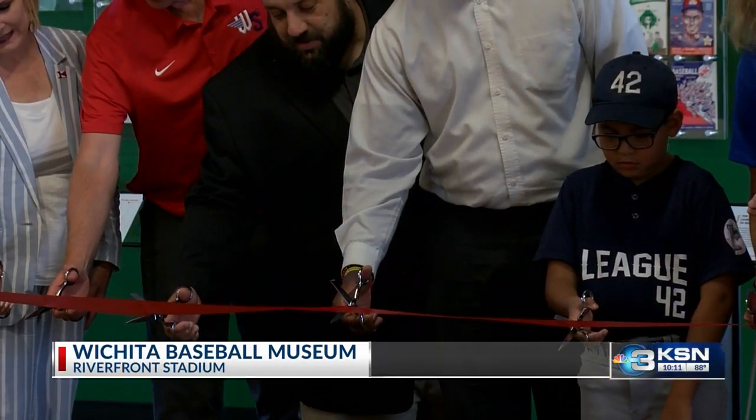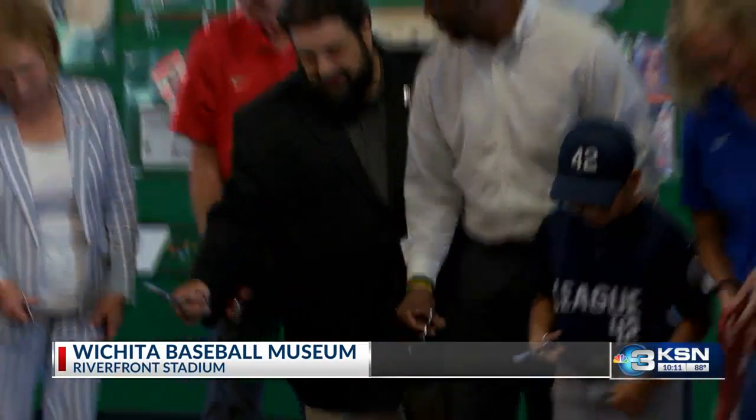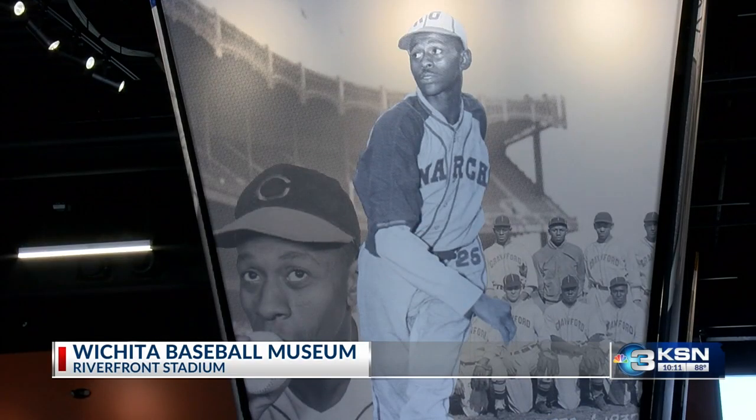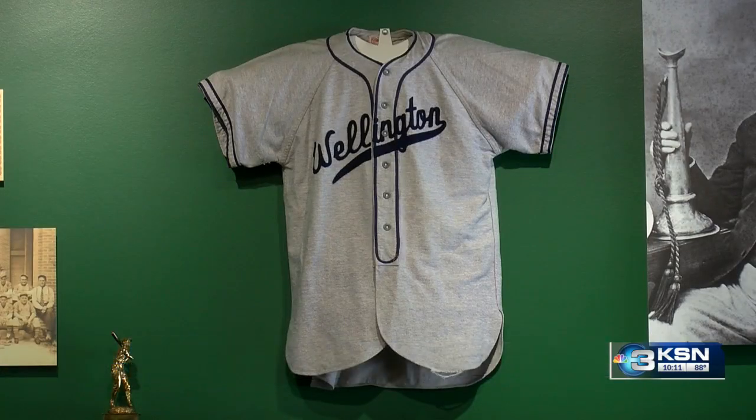Today, ribbon-cutting here. Check this out. It's the new Wichita Baseball Museum, and it's inside Riverfront Stadium. The museum's got all kinds of stuff, from trivia to historical artifacts showcasing Wichita's baseball history.